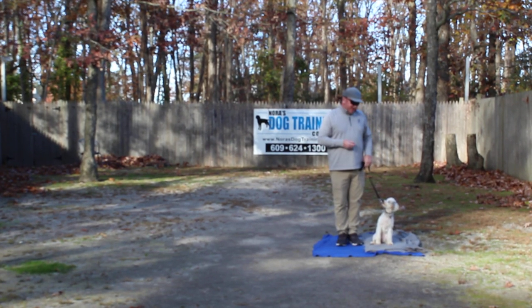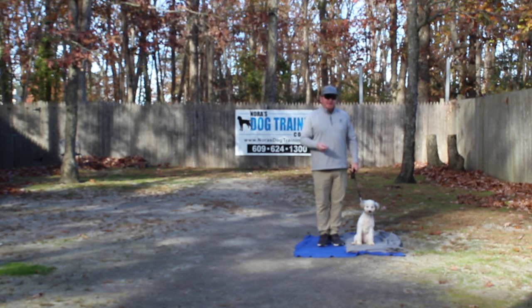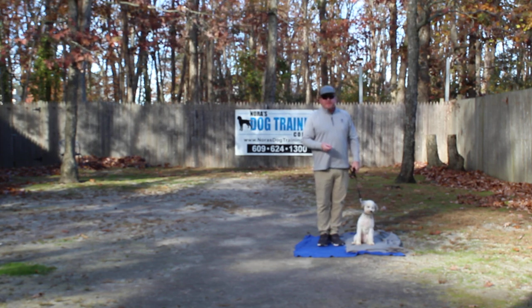Good afternoon and welcome to Nora's Dog Training Company. My name is Rich. We're here with Winnie, and we're going to demonstrate the obedience commands we've reinforced while she's been with us at school, and the training equipment that we're using.